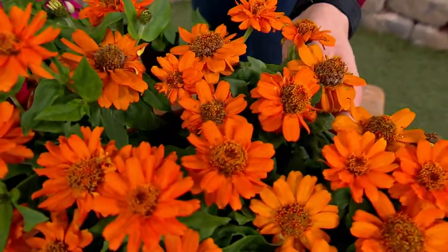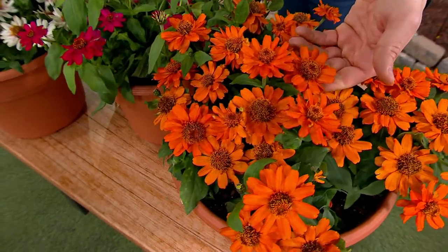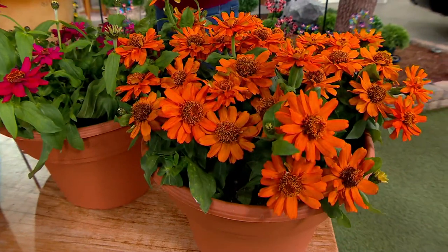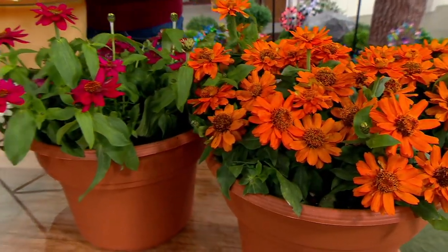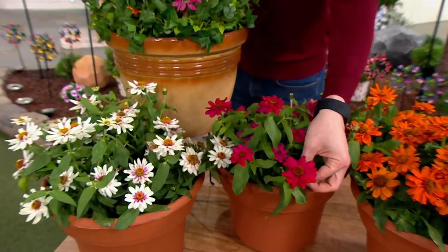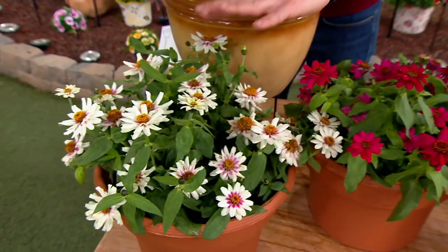Look at how pretty they are. They are so beautiful and magical and happy. Look at these beautiful blossoms. Today we have a set of three Zahara Zinnia live plants for you. You get the beautiful orange, look at this pink, oh my gosh, and then you also get the white to go along with it.